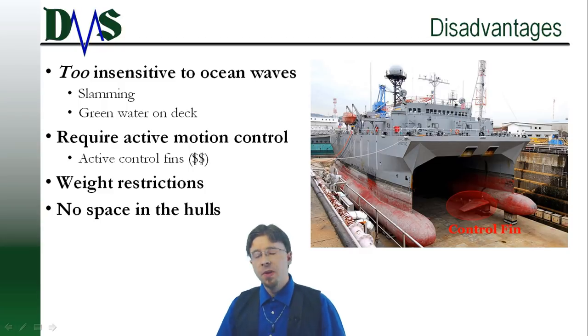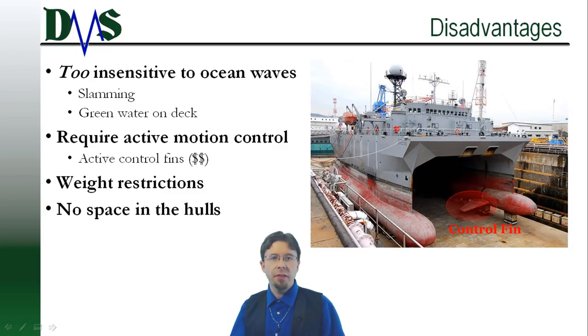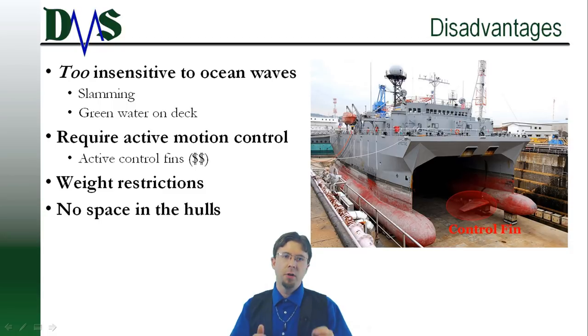SWATH ships are extremely weight sensitive. With such slender hulls, SWATH ships sink down quickly as you add a few extra tons. Discipline over your dead weight is key — the engineer can't store 15 spare filters on board; there's just too little weight capacity. SWATH ships show minimal flexibility in their cargo capacity.